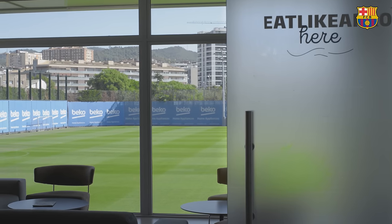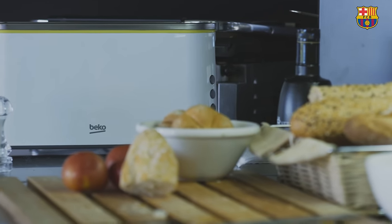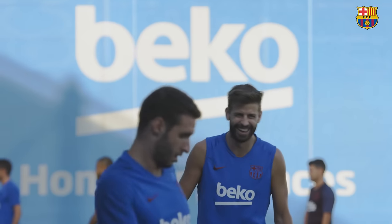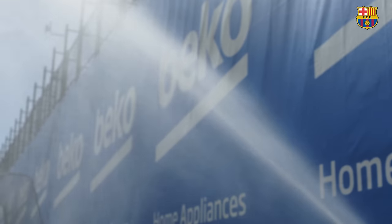As the exclusive training partner of FC Barcelona, Beko provides selected home appliances used by the players and coaching team to stay fueled and hydrated during training.